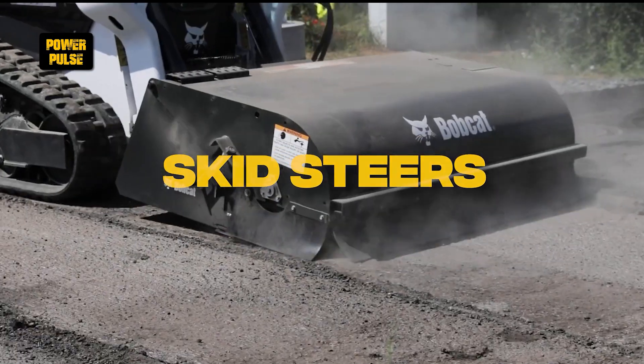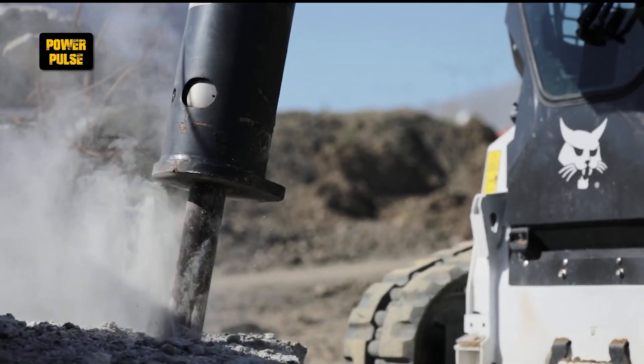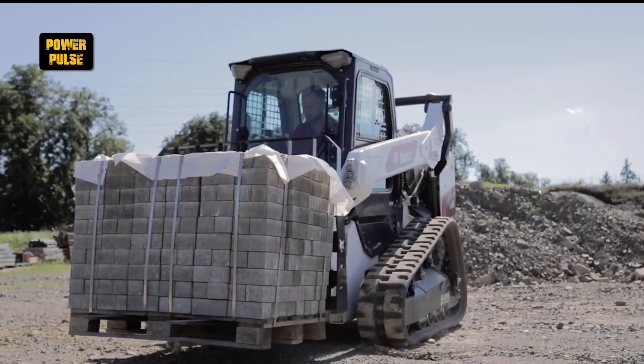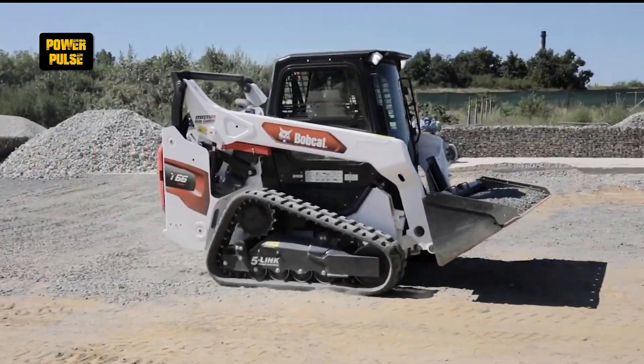Skid steers. Known for their exceptional versatility, skid steers can easily switch between various attachments, making them perfect for tasks in tight and confined spaces. Their ability to adapt quickly to different job requirements makes them a favorite among construction professionals.